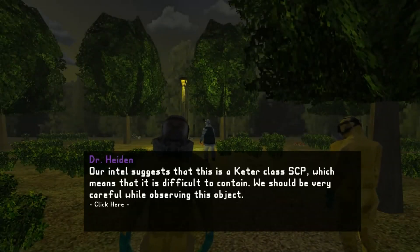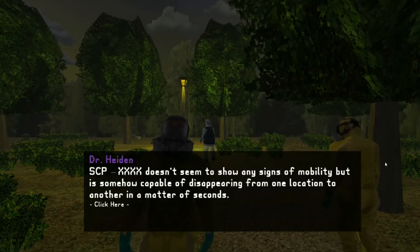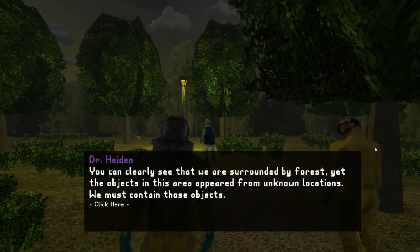Dr. Hayden, our intel suggests that this is a Ketter class SCP, which means it is difficult to contain — we should be very careful while observing this object. The SCP doesn't seem to show any signs of mobility, but is somehow capable of disappearing from one location to another in a matter of seconds. You can clearly see we are surrounded by forest, yet objects in this area appeared from unknown locations. We must contain those objects.